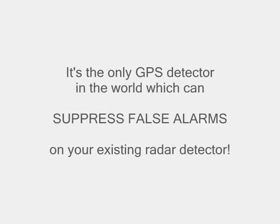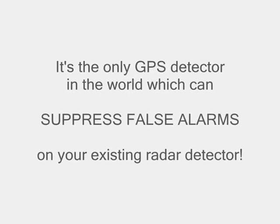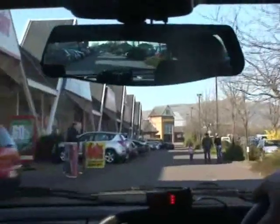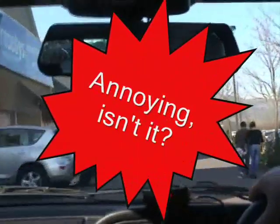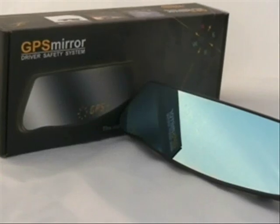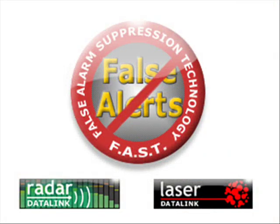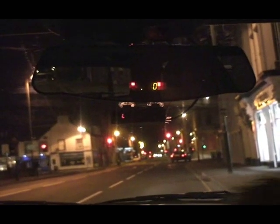This video is brought to you by S.T.A.L.A. The GPS mirror is the only camera detector in the world which offers false alarm suppression technology that works on a wide range of radar detectors from different manufacturers.